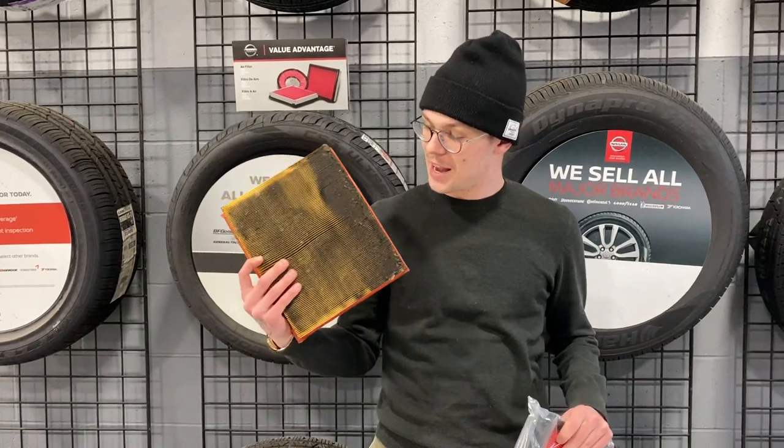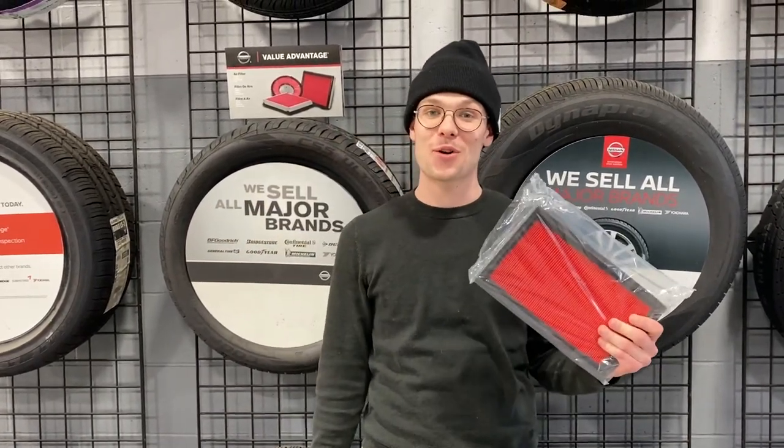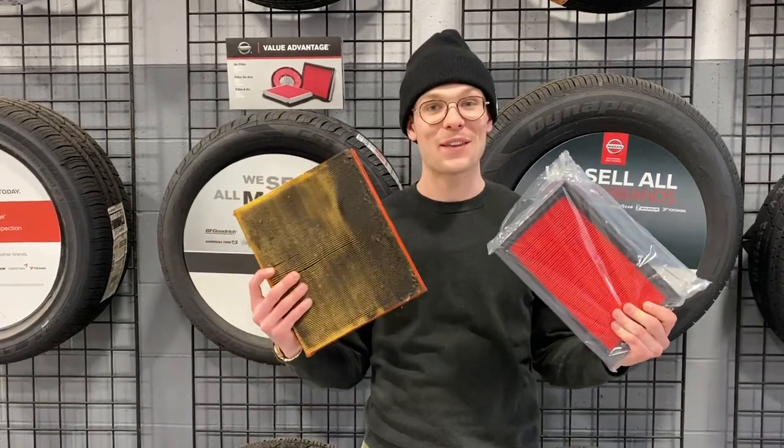As you can see, this one is pretty rough — it hasn't been changed in quite some time. This is what a new one looks like. Quite the difference in color.